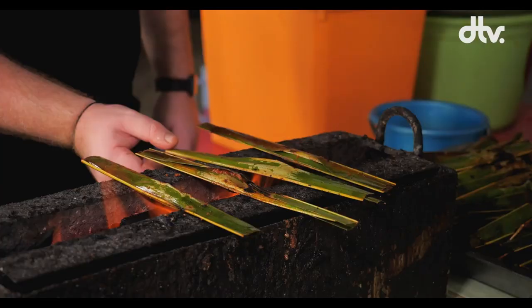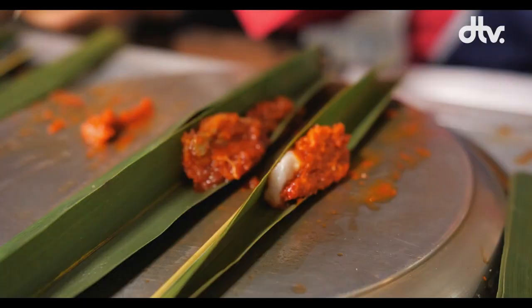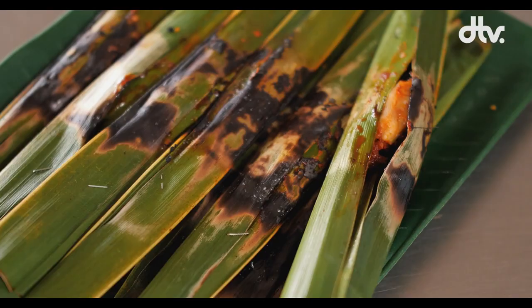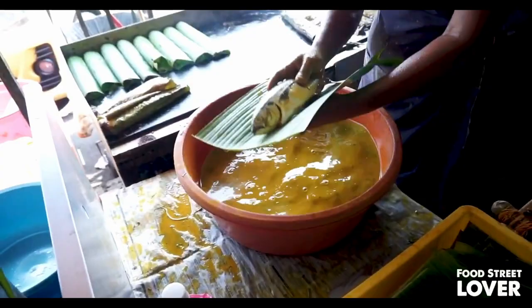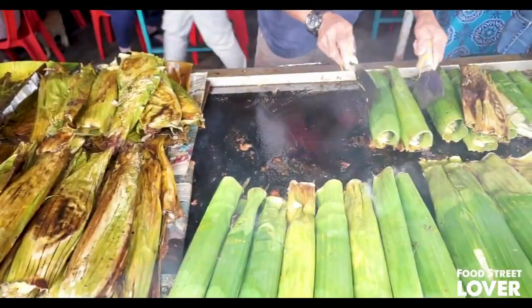Along the Strait of Malacca in Indonesia and Malaysia, it's called otak otak, and it uses tapioca starch as a thickener. Wrapping something in a banana leaf and then grilling it — that's so ancient in Southeast Asia it might as well be called prehistoric. That's as old school as it gets.